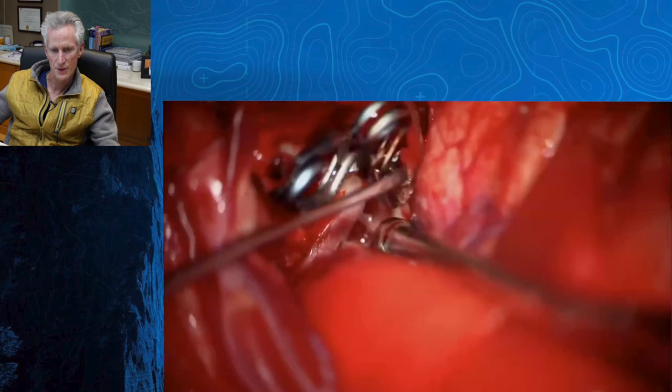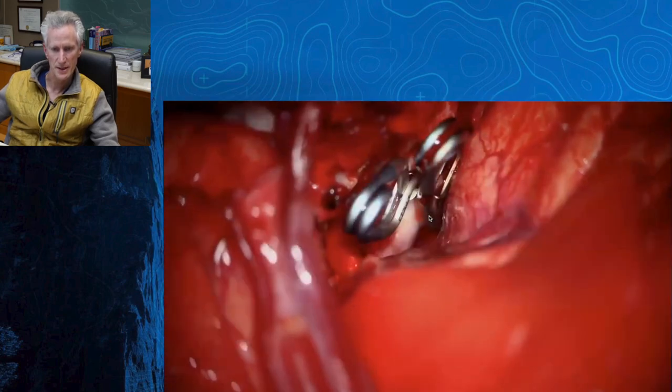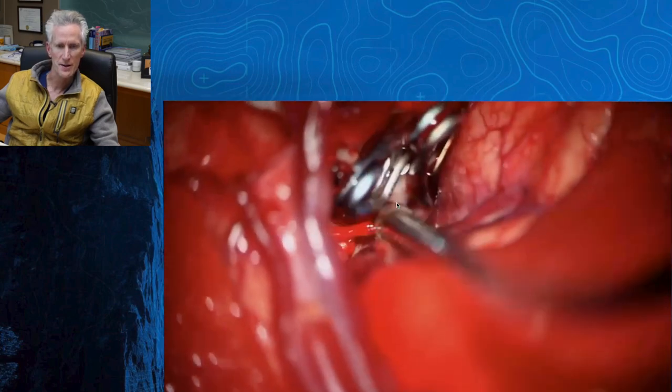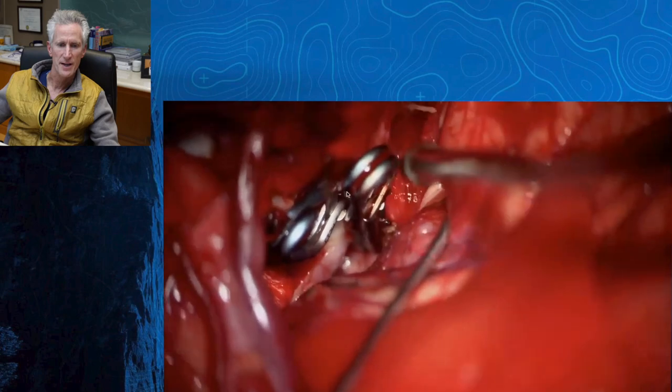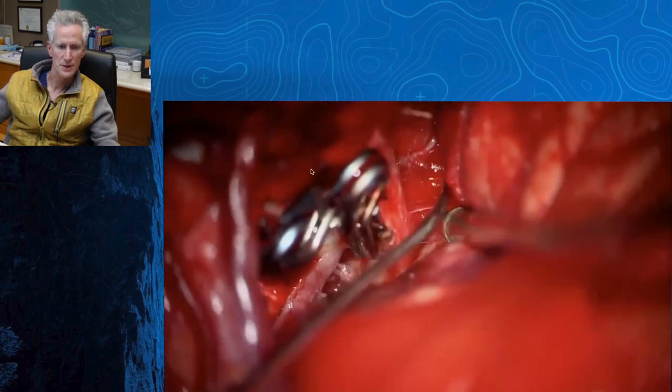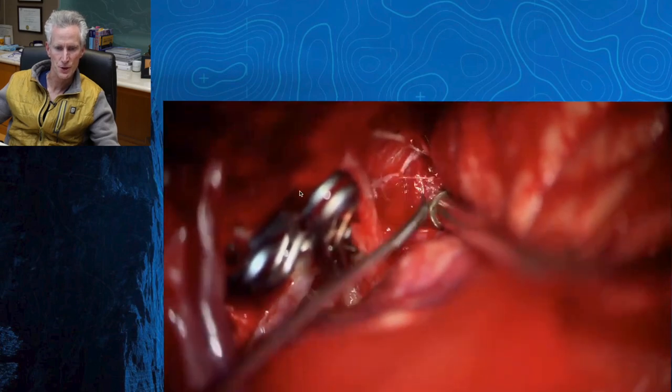This didn't turn out to be as easy, because it's sometimes hard to get a good metal-on-metal stacking. So you'll see here, this is a case where I actually cauterized the tissue a little bit and then reapplied the clip. You can see how the side-angle versus the straight clip moves the shank out of this limited space where you drilled your clinoid.